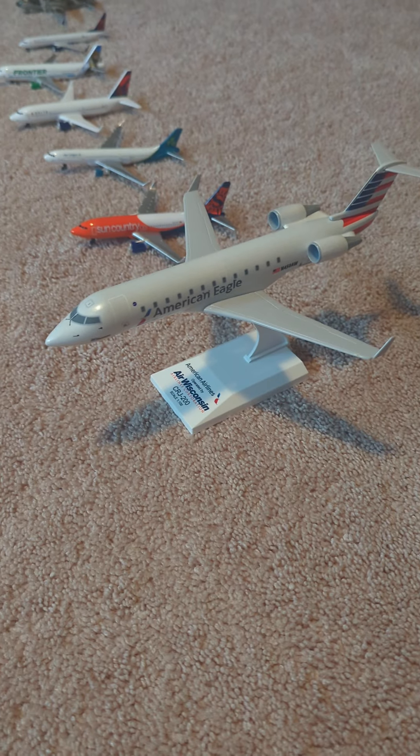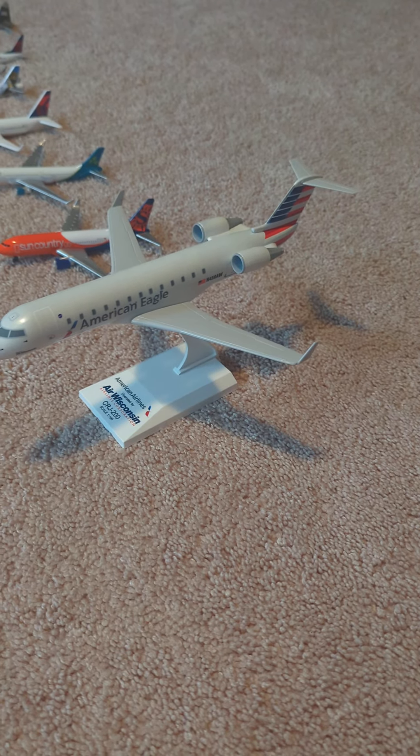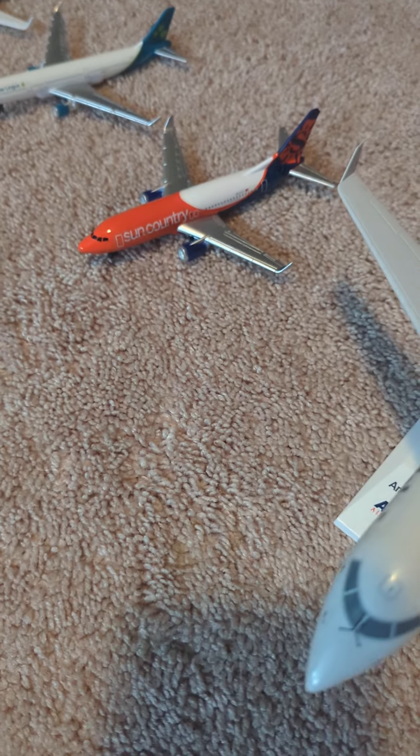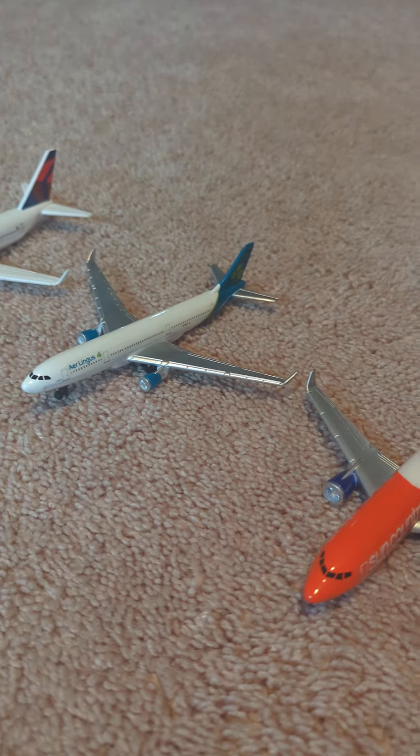You see I have an American Eagle CRJ-200 operated by Arrow Wisconsin — you see that right there. Then I got a Sun Country in the new livery, that's a pretty cool aircraft. Aer Lingus I just got with the Sun Country, it's a new release.